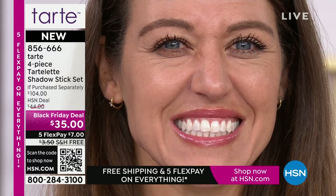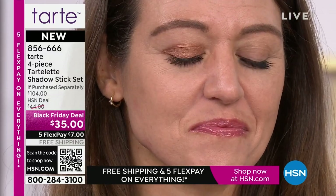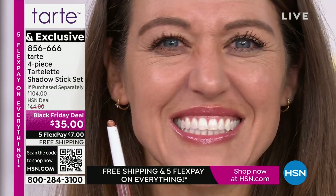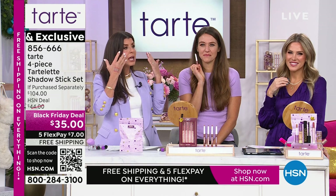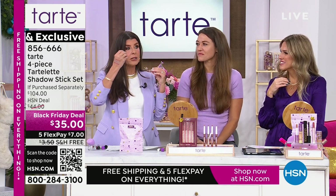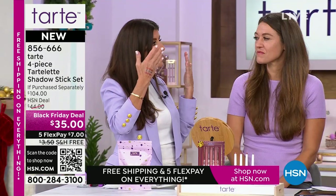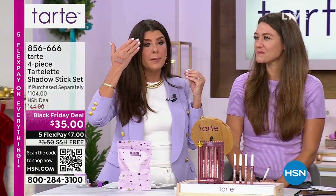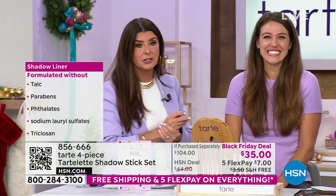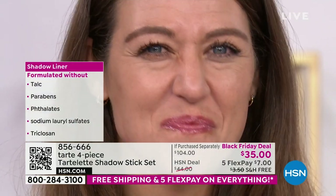Is there something in the ingredients that helps with plumping? Yes — as you get older you start to get heavy lids and creping. This miraculously, because of the ingredients, plumps it up, opens your eyes. Look at these models — seeing is believing. We're doing this right now live for you, there's no trickery here.